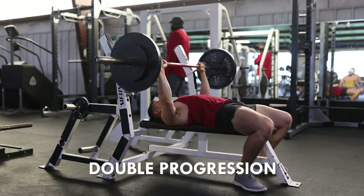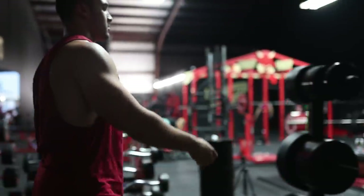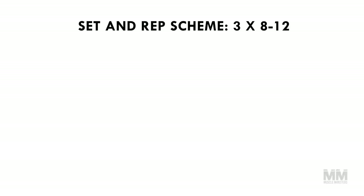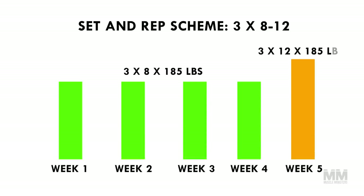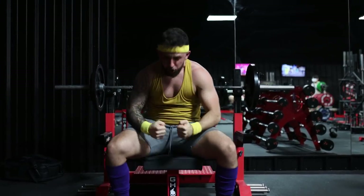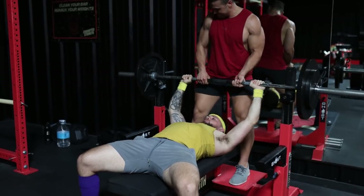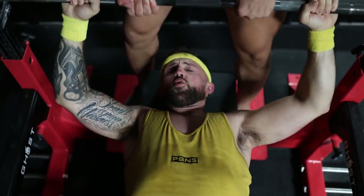Once you've made as much progress as you can using single progression, it's time to move on. Double progression is where you stick with the same weight until you can hit the top end of a rep range on all sets. This takes the pressure off adding more weight in the short term. For example, if your program prescribes three sets of eight to twelve reps and you can do 185 pounds for three sets of eight, you stick with that load until you can do twelve reps on all sets. This gives your body more time to adapt before adding weight.